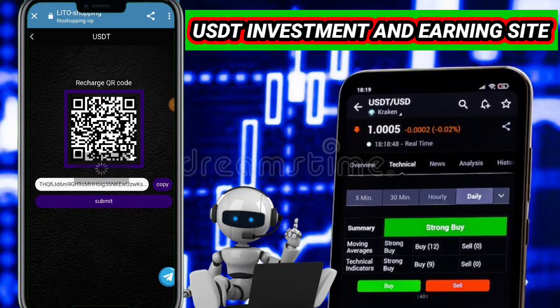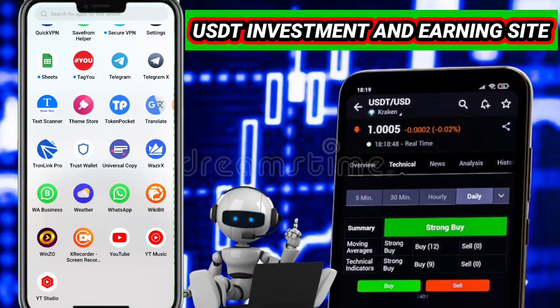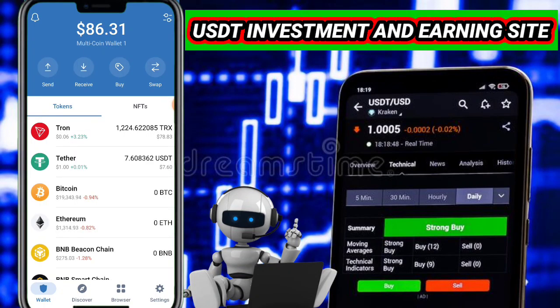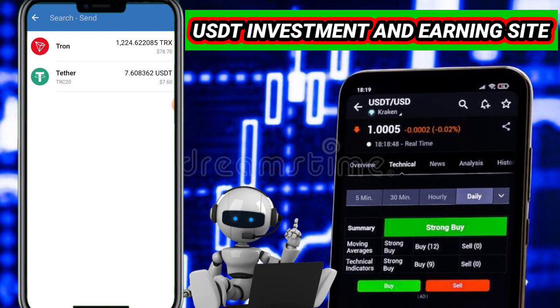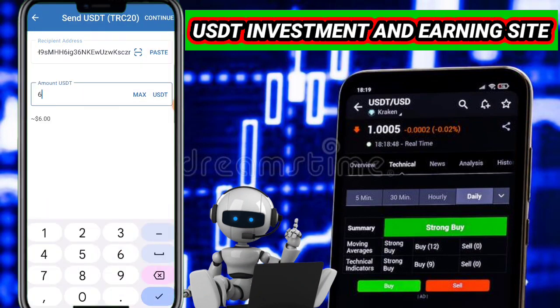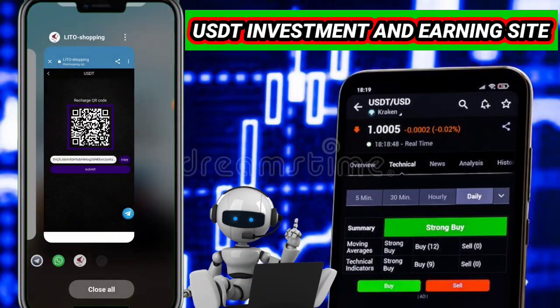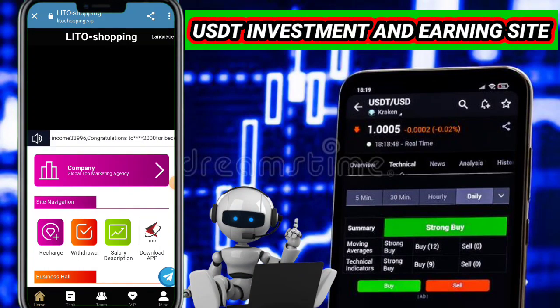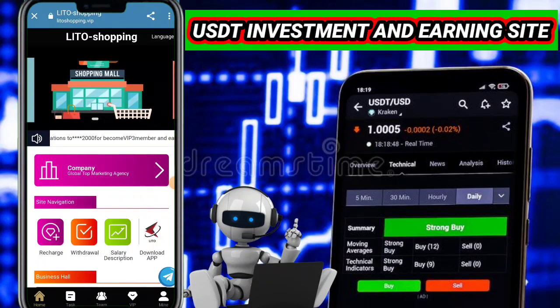Now I want to show you how to recharge in this website. First you need to click on the recharge button and then copy your address. Go to any wallet — I use my Trust Wallet, you can use Trolling Wallet, imToken wallet, or any other crypto wallet. Click on the send button, click on USDT, paste your address and enter the amount you want to recharge, like 6 USDT, then confirm your payment.